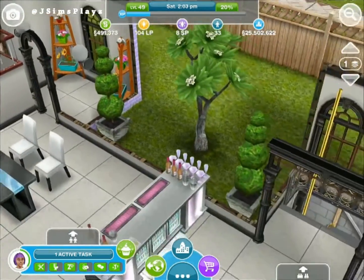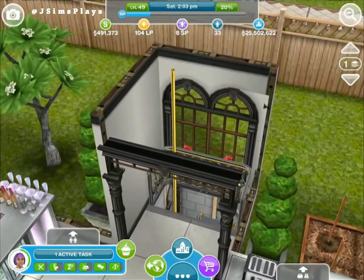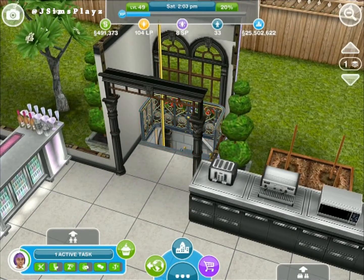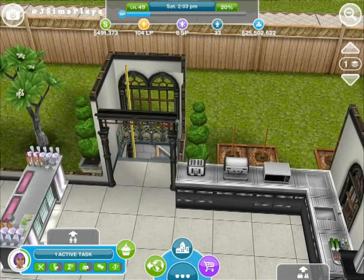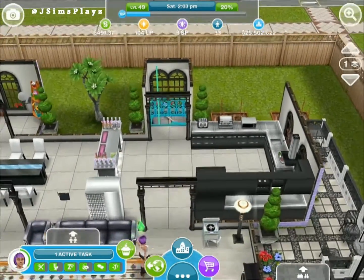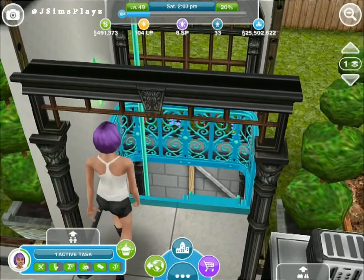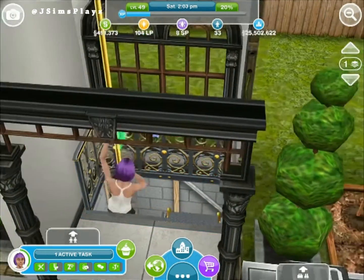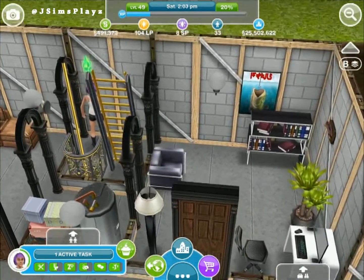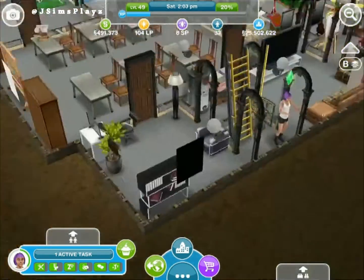Now at this point we've got the choice to go downstairs by the fire pole which is quite cool - see my sim down there. Okay so she comes to this sort of basement. We've got a chair here and another little computer room - kind of a tight place.